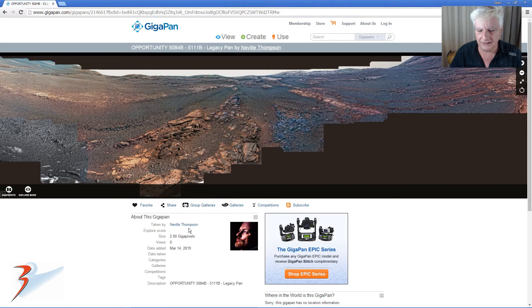Neville Thompson added this to gigapan on the 14th of March 2019. Awesome job — thank you Neville, much appreciated.